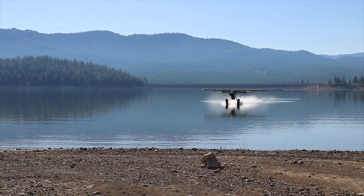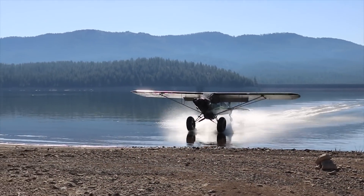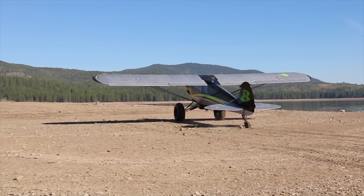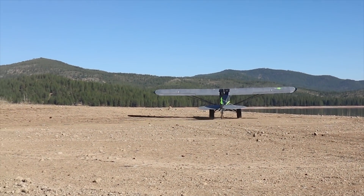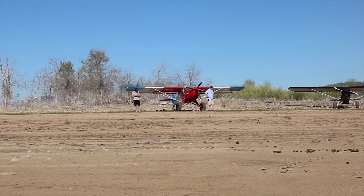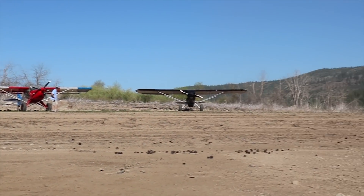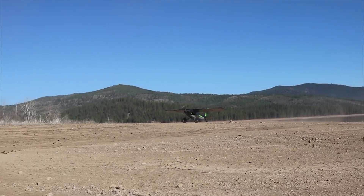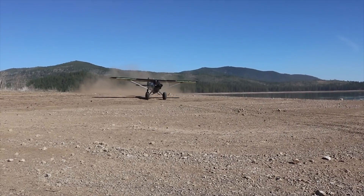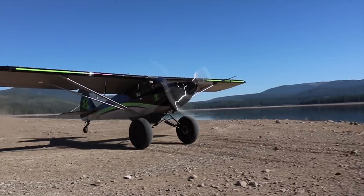A big thank you goes out to Kevin Quinn for the invitation to come out west and do this type of flying. I can't tell you how much I appreciate it. I feel like I've won the lottery — and I did. I got to spend two days with Kevin Quinn flying the backcountry. Remember to like and subscribe. Thanks for watching this episode, guys. I'll see you in the next video.